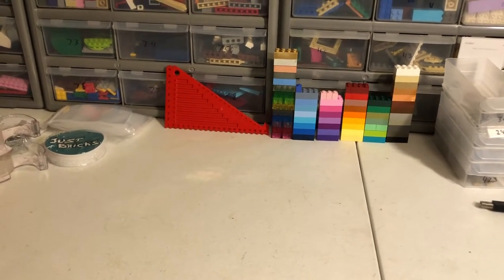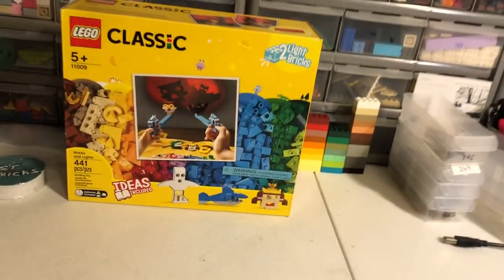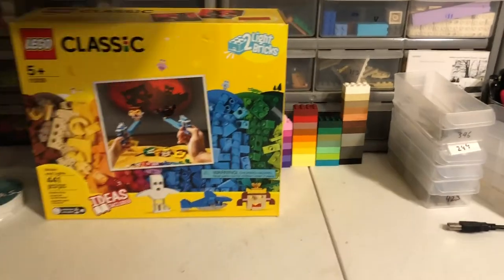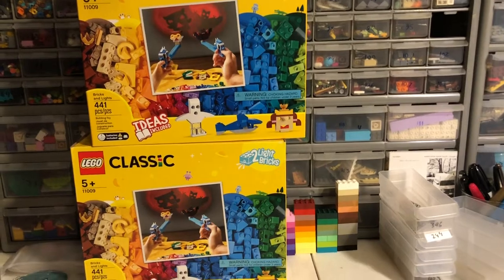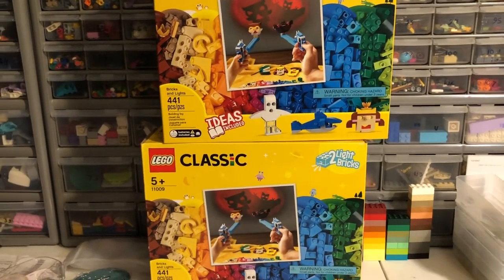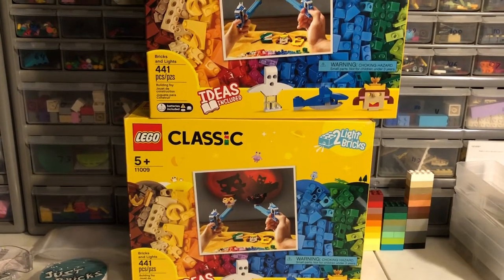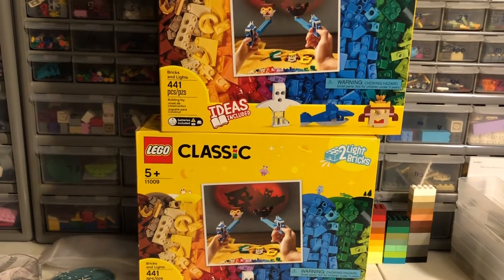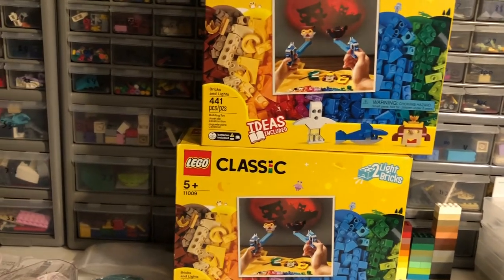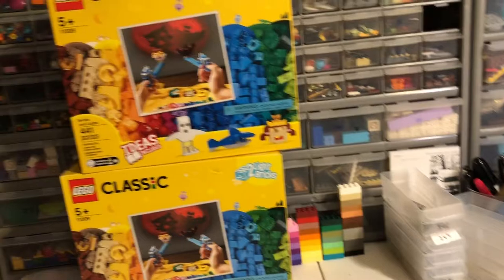I did want to do a haul video tonight. Been to a few Walmarts and I got two copies of this set here. I think I paid 12 bucks a piece for those. Those were a really good deal with the light bricks. I think the light bricks alone from these sets would be like $8 worth of parts from each set. I think they're $4 each new — I could be wrong on that, I haven't double checked — but they're a cool set.